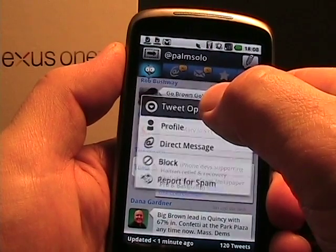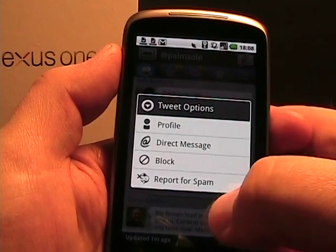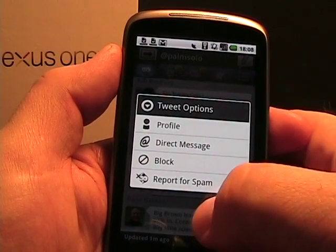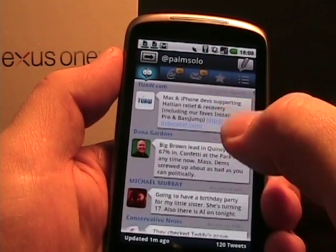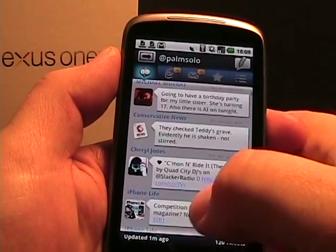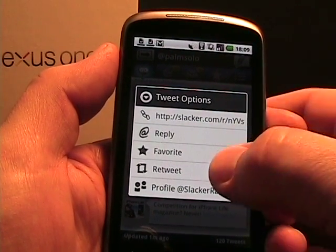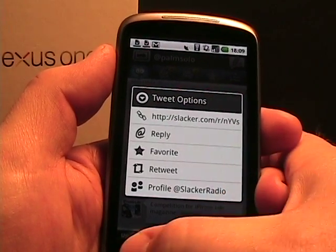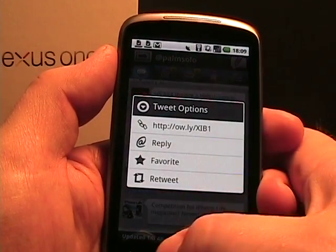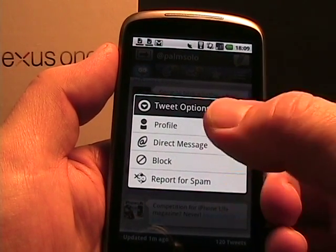If I press on somebody's tweet, we get tweet options: profile, direct message, block, report. If I go to one that has a URL in it and just tap on it, it gives me a reply option, go to the URL, favorite that one, retweet it, or look at the profile of somebody in there. Tap and hold actually gives you different options: direct message, block, report for spam, profile.